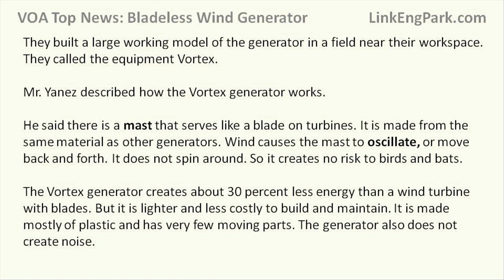Mr. Yanez described how the Vortex generator works. He said there is a mast that serves like a blade on turbines, made from the same material as other generators. Wind causes the mast to oscillate, or move back and forth. It does not spin around, so it creates no risk to birds and bats.